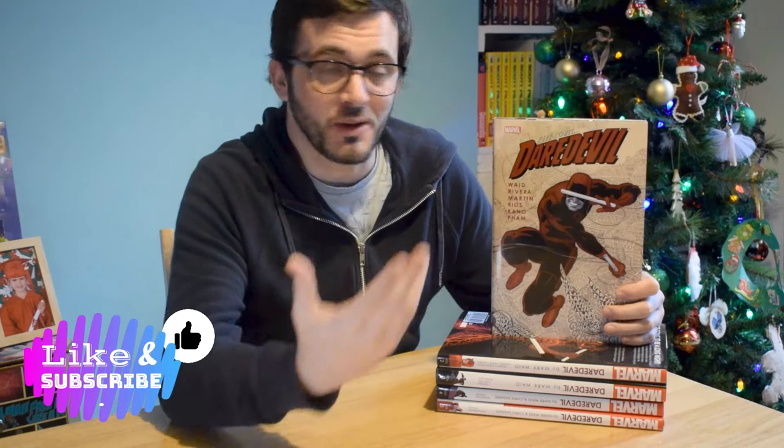Hello and welcome to Off My Shelves, a YouTube series dedicated to taking books off my shelves and showing them to you at home — mainly comic books and graphic novels and that type of thing, because it's all I seem to buy. But it's here to hopefully inform a purchase or give you a look at something new, however you want to use it.